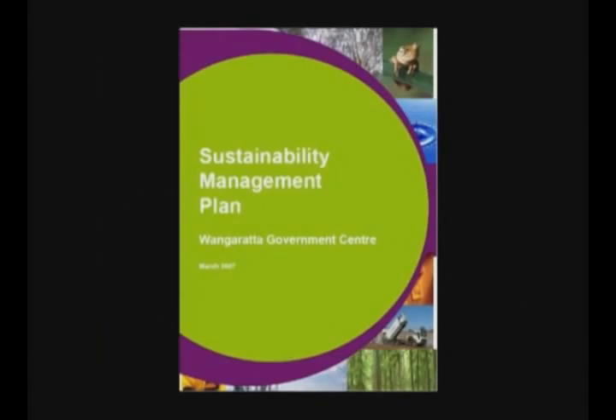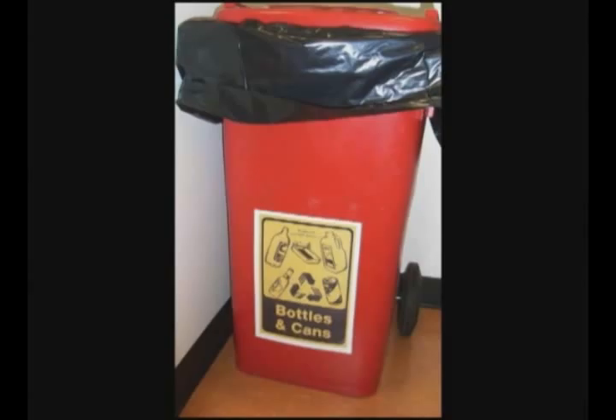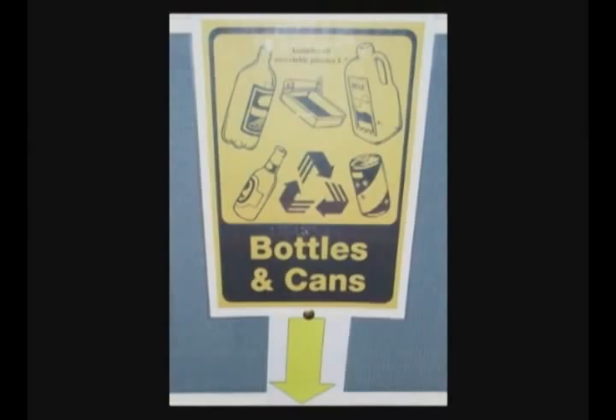The WasteWise program sets reduction targets and we have an action plan that all staff are to be actively implementing. Each of our five waste streams — paper, recyclables, confidential, organic and waste — are audited every 12 months to see if we are reaching our targets. So how do you use our well-signed bin system? All paper and cardboard, including disposable cardboard coffee cups, go into the bins under your desk or into the yellow lidded bins. Our other recyclables, including plastics numbered 1–7, cans and glass, go in the red bins.